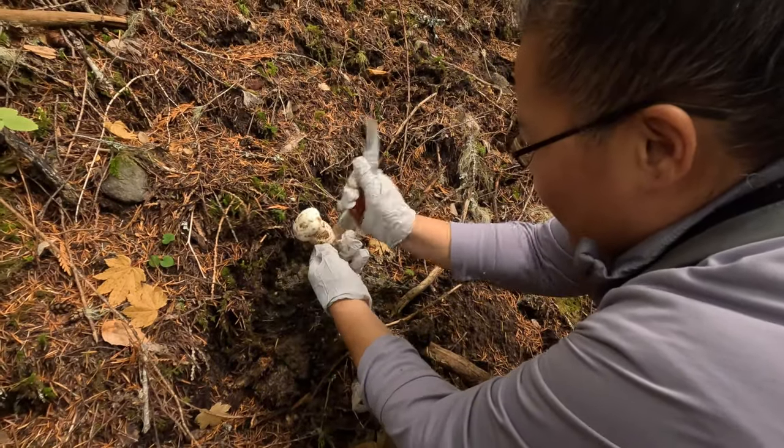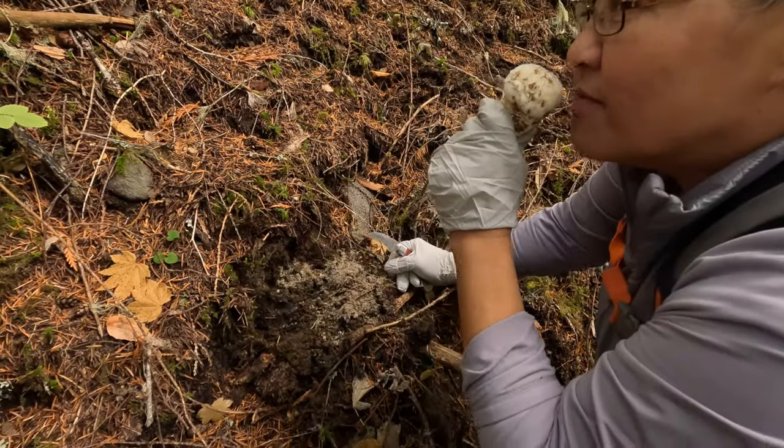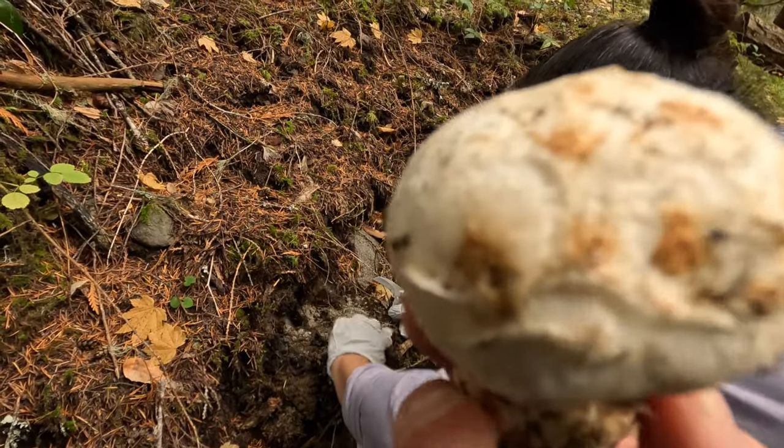Wow that's awesome — we found three of them in the same area. Smells so good — let's see if you can smell this.